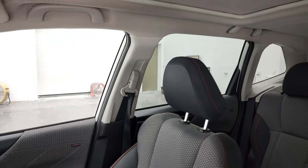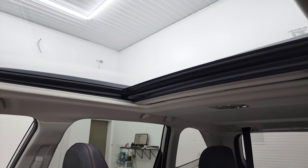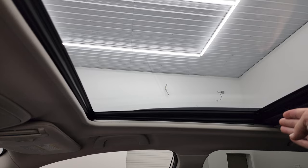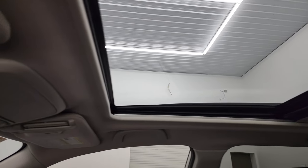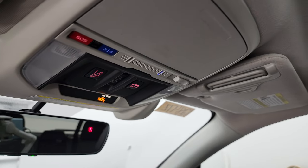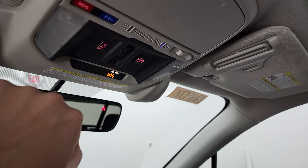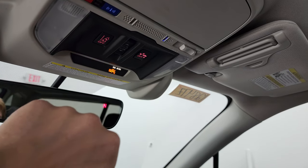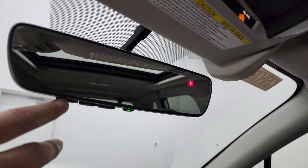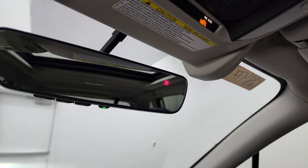What I've always liked about the Foresters is the extended sunroof — it's about five to six inches bigger than a normal one, and I've always liked that. Up here you have your EyeSight system, forward collision warning, and lane departure you can turn off. Your power sliding sunroof controls, HomeLink buttons on the mirror, auto-dimming mirror, and a compass display up there as well.